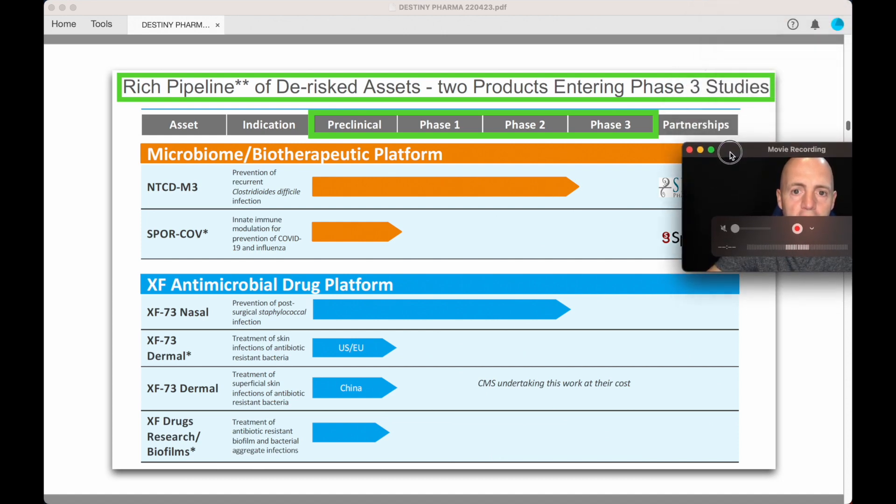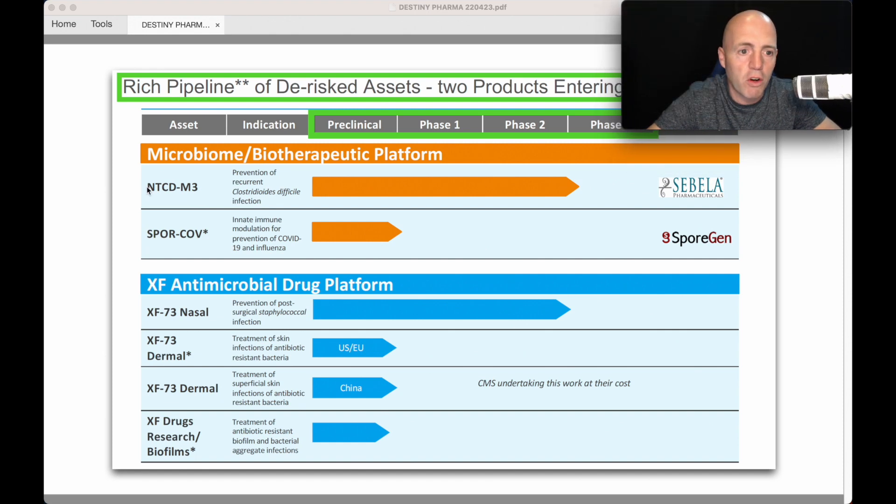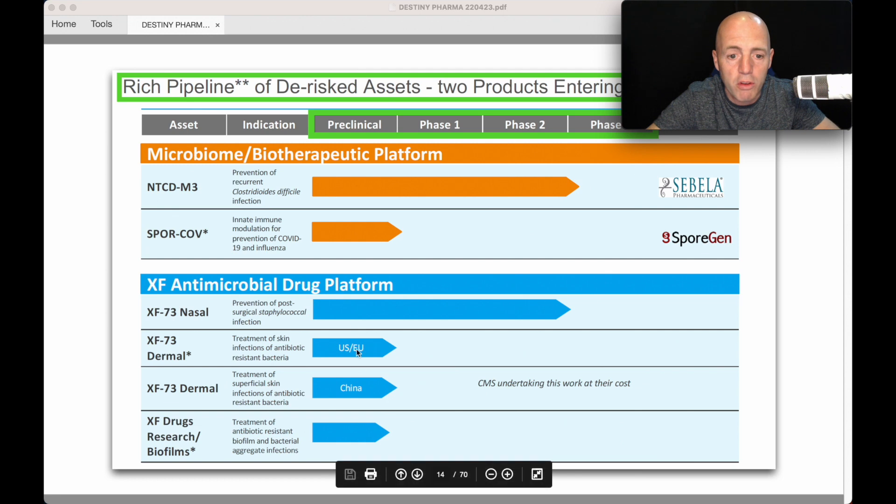They have a rich pipeline of de-risked assets, with two products entering Phase 3 studies. They've got MTCDM3 — I'll just call that M3 — going to Phase 3, and XF73 Nasal going to Phase 3 as well. For this video I'm going to ignore the pre-clinical assets. They've got two going to Phase 3, which is almost the final phase before commercialization.